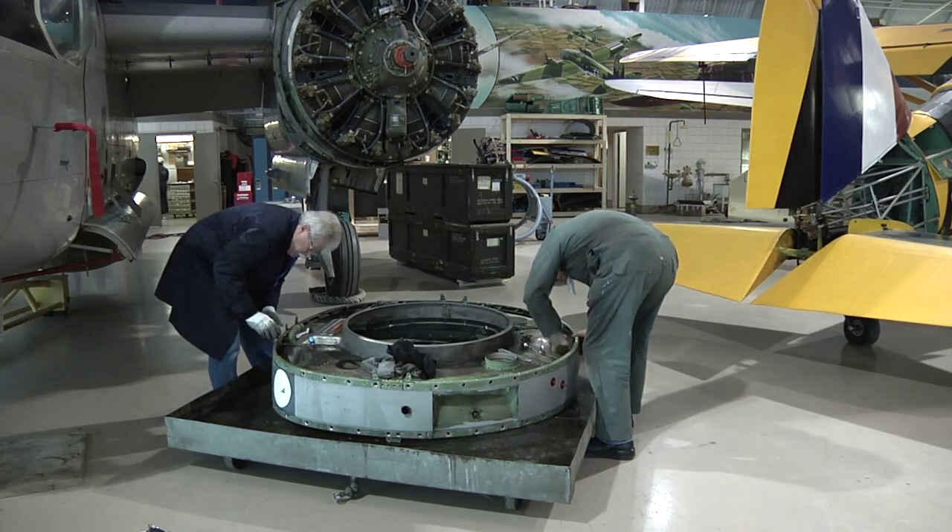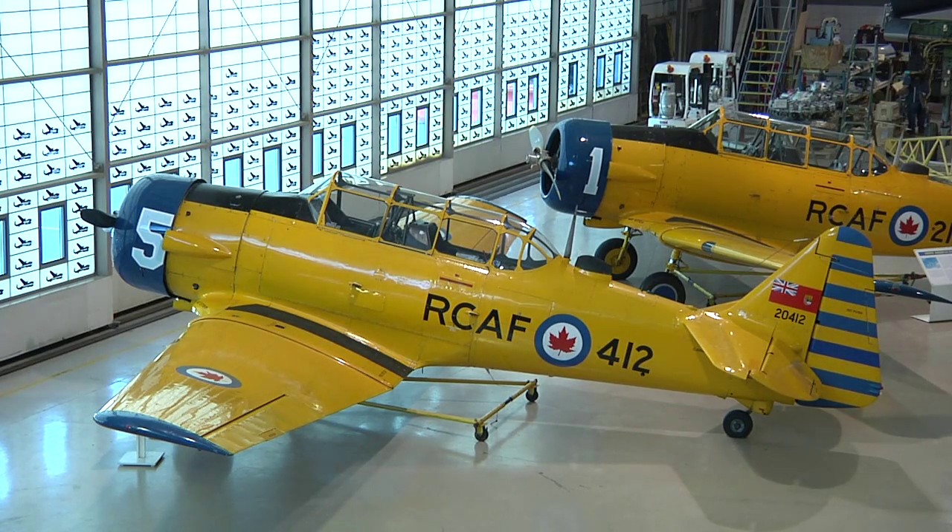Maintaining these aircraft is expensive. Some of these airplanes will use $1,500 a day in fuel if they're on a flight, so it's very expensive to keep them in parts.